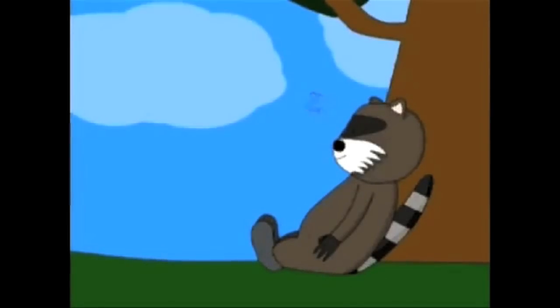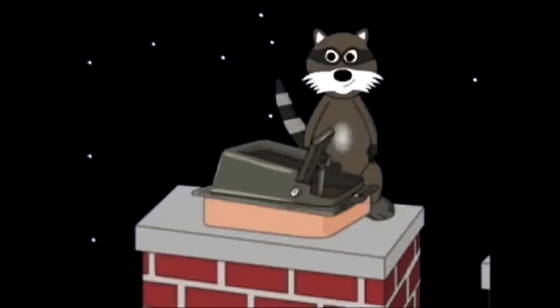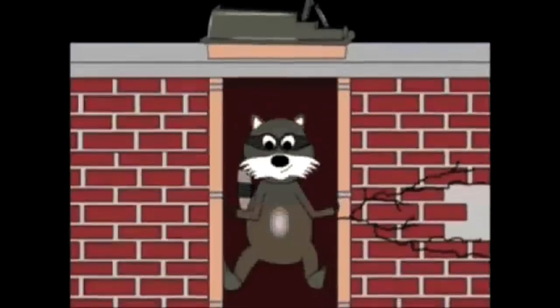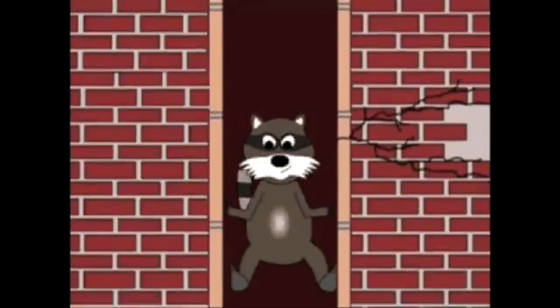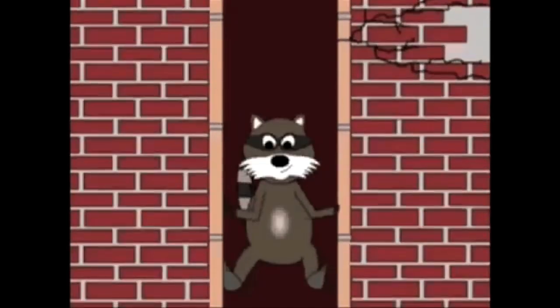Raccoons are nocturnal, which means they sleep in the daytime and they wander around at night looking for food and a place to have their babies. In the spring, if you forget to close your damper — and many people do — you could be invaded by a female raccoon who wants to enter your chimney to have her babies. They can crawl straight down a chimney flue. I know you're thinking they're so cute. Trust me, you do not want these animals in your chimney.